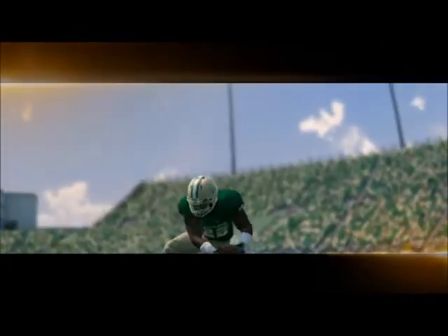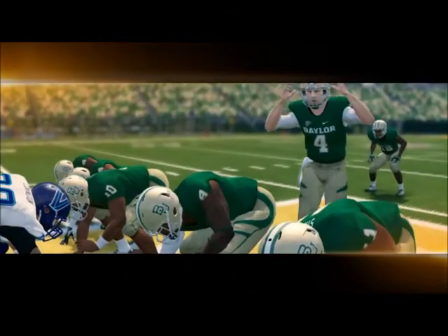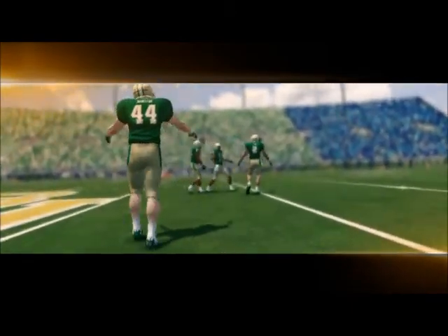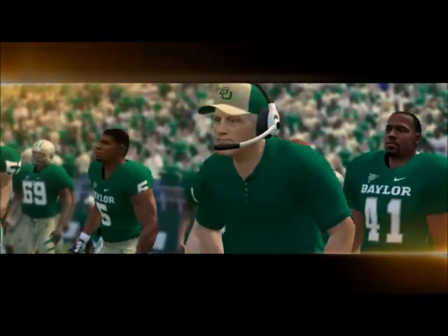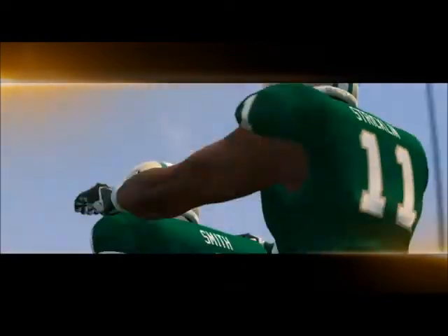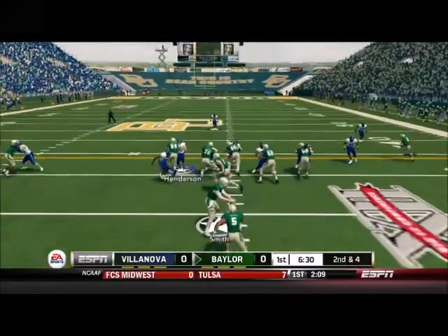Their quarterback likes to run a little bit of option, but he can throw the ball as well, so we have a dual threat on our hands that we need to watch out for. Their running game can be pretty good, but their passing game is top-notch and their defense has been really good this year as well. We will see if we can hang in there against this team and maybe pull out an upset.